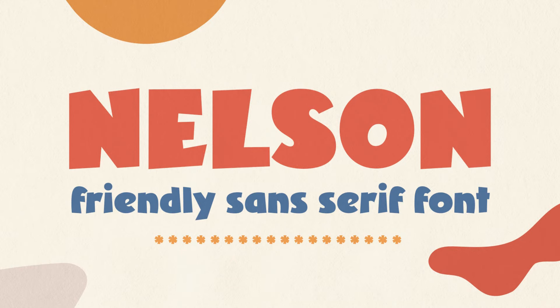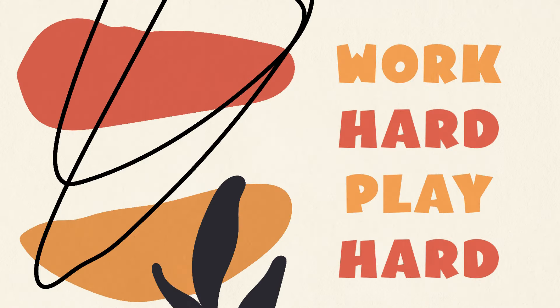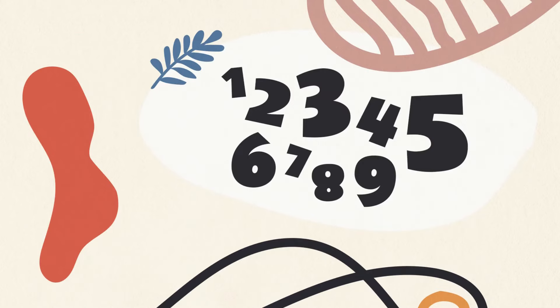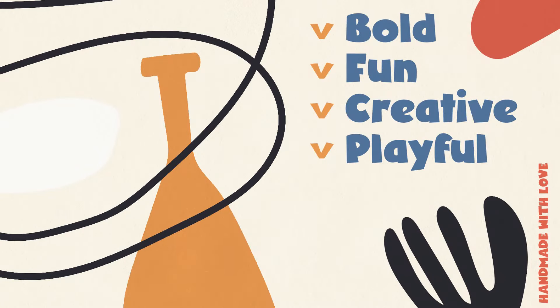10. Nelson. Nelson will bring a smile to your face every time you use it. Nelson is perfect for children's books, greeting cards, signage, user interfaces, package design, branding, and much more. Its chubby clean letters look simple, modern, and expressive — a must-have for your digital asset toolkit.